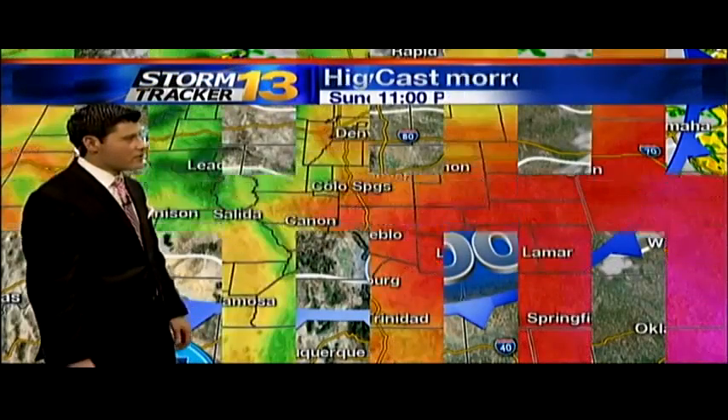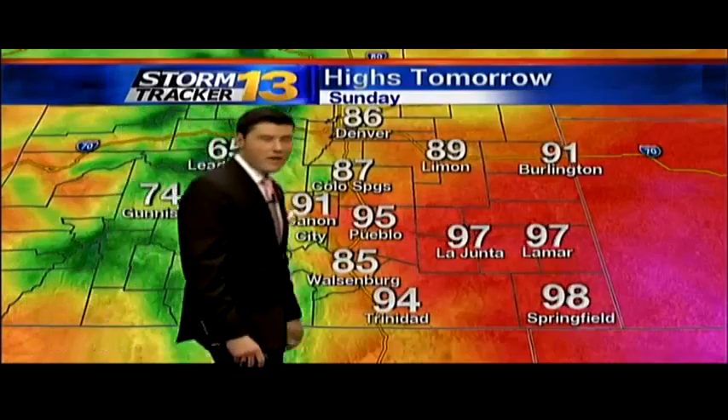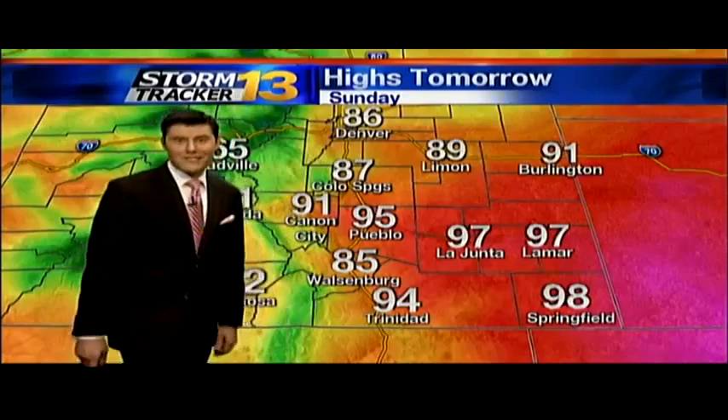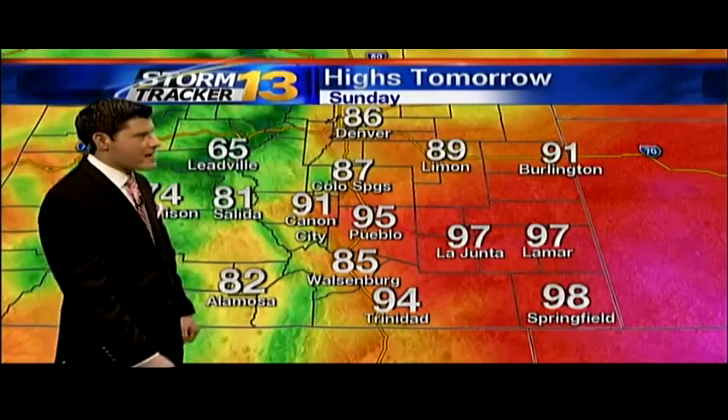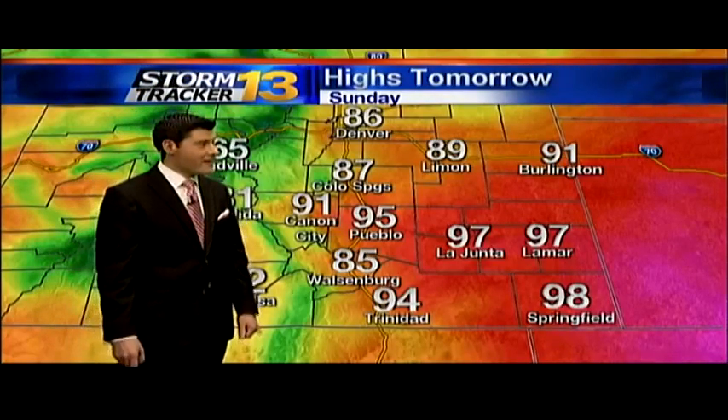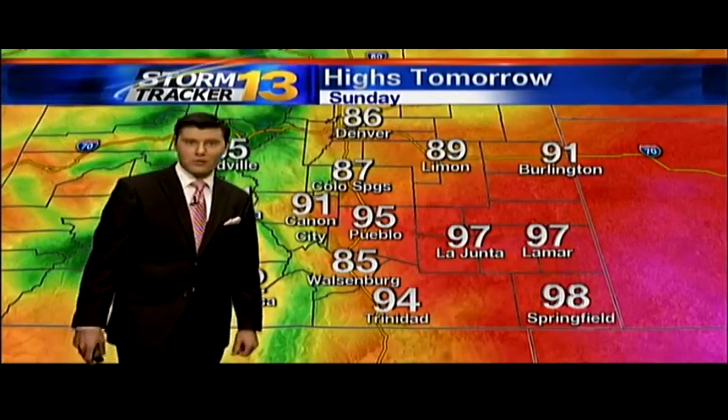And then it just goes ahead and passes right on through the area, leaving us a very, very clear Sunday evening for you. As we take a look at your Sunday's highs, looking about 95 degrees into Pueblo — another hot one tomorrow. 87 here into the Springs, 91 into Canyon City, a few 70s and 80s into the higher elevations, and pushing the triple digits out to our east — about 97 into La Junta and Lamar, 98 down there into Springfield. So some toasty temperatures.